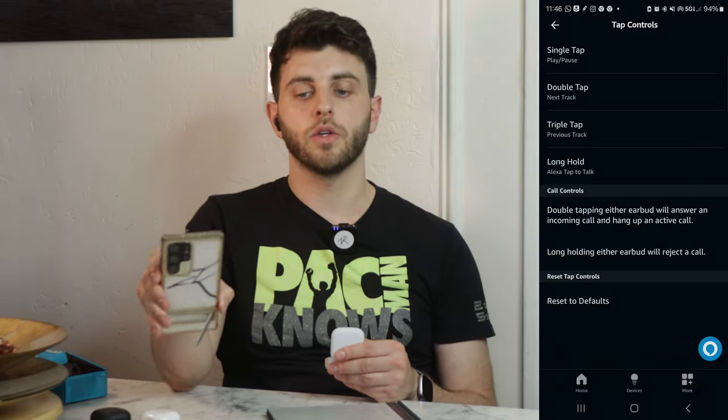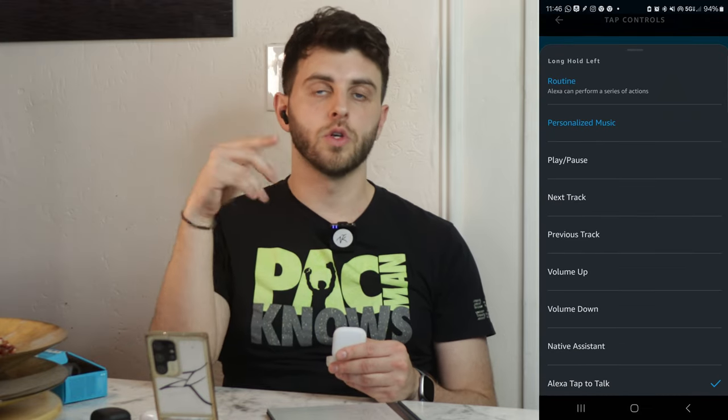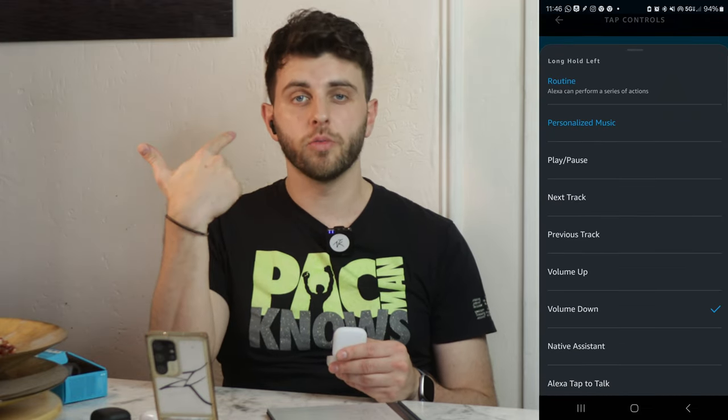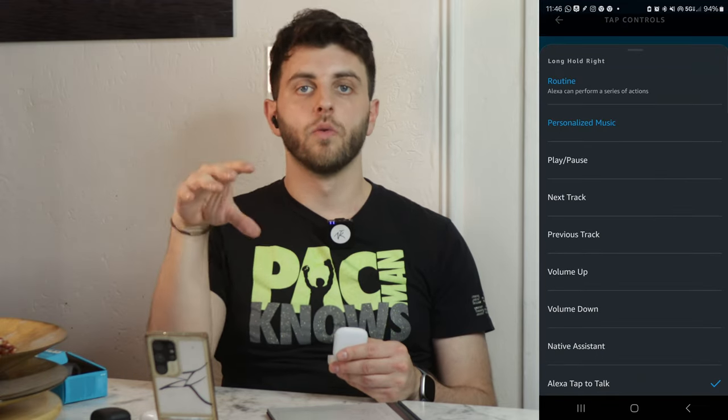The controls are touch sensitive, and within the Alexa app you can actually change what they do. They don't come with volume control out of the box, but you can customize volume control with different gestures or long holds in the app.